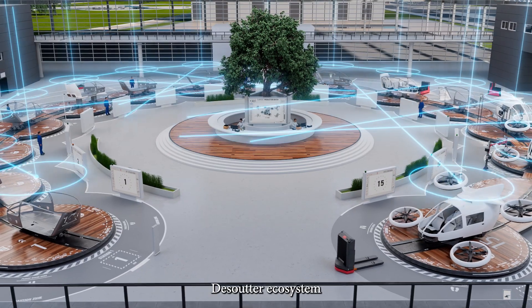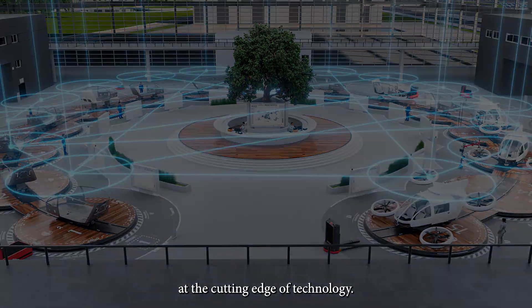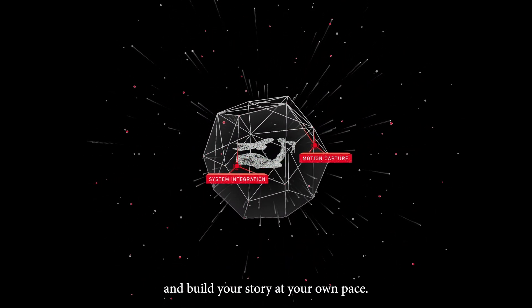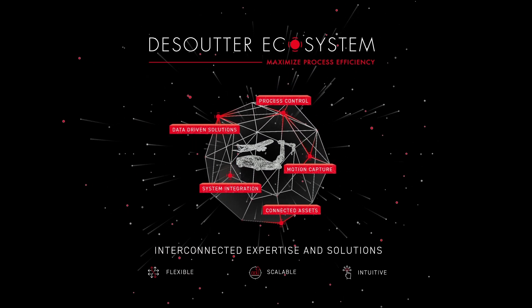The Desutec Ecosystem is continuously evolving to always remain at the cutting edge of technology. Live the Desutec Ecosystem experience and build your story at your own pace.